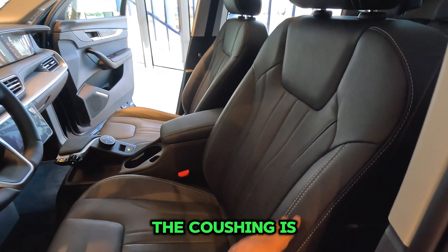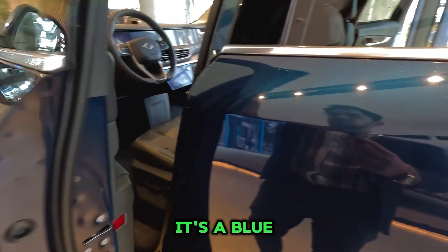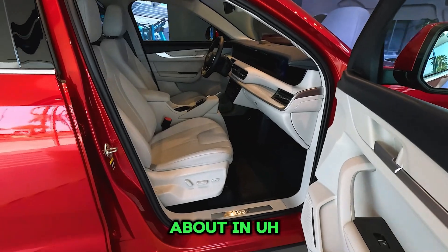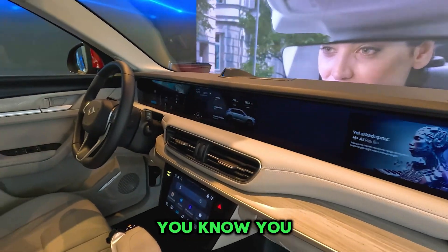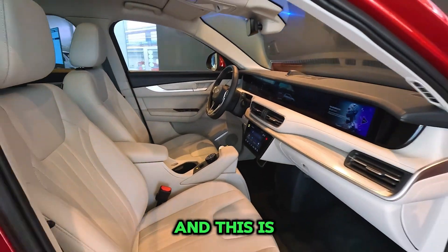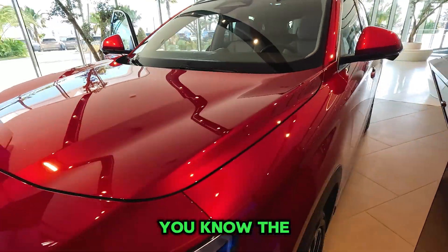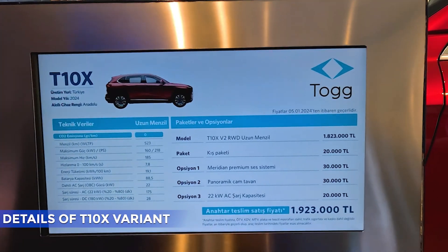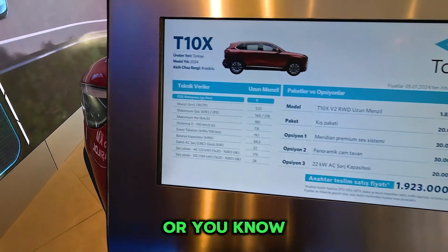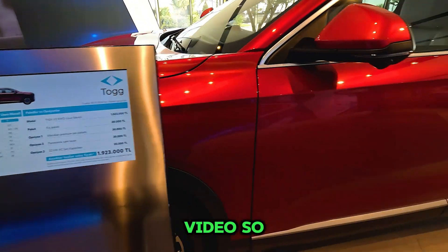The interior upholstery is in black across versions, but in the red version there is a white combination for the seat covers as well. Here is the red one — you can see the red color, and it is gorgeous with the white interior. I would love to ask about the price but I can't get it because I'm from Pakistan and it's not available in our region. Turkey has made history with the first EV car here. The pricing is displayed on the outlet board along with model, package options, and all technical details.